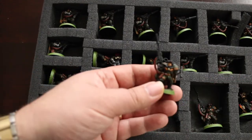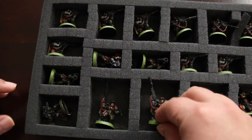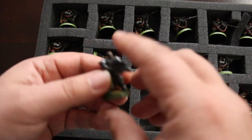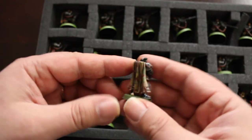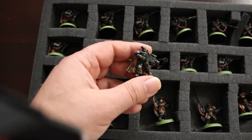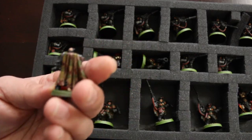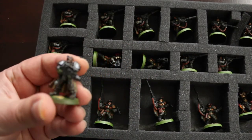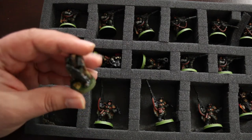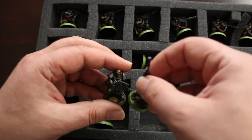And here's the sniper sergeants — or I'm using those as sergeants at least. Someone else painted this one. He's that sniper superhero — I forget his name. Or did I paint this one? No, I think someone else did; the base isn't matching.